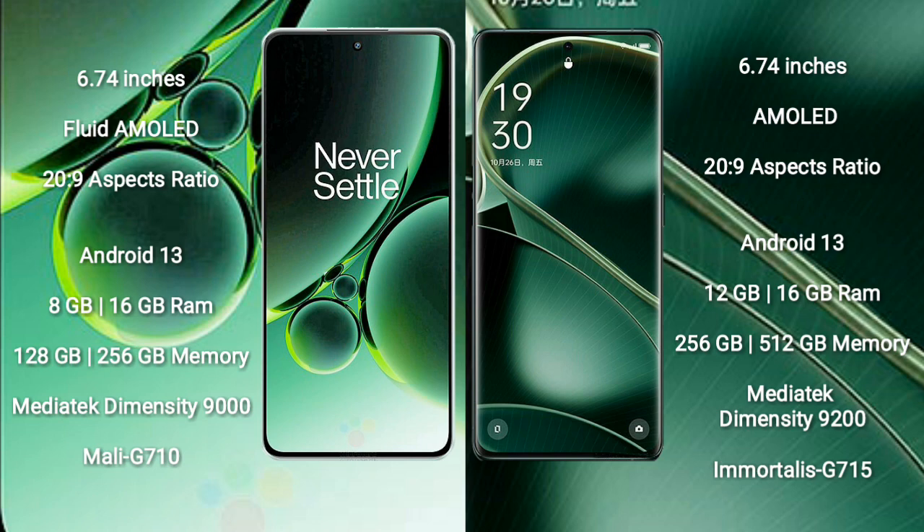Oppo Find X6 comes with 12GB or 16GB RAM and 256GB or 512GB internal storage. It is powered by the MediaTek Dimensity 9200 processor with a Mali-G710 MC10 GPU.